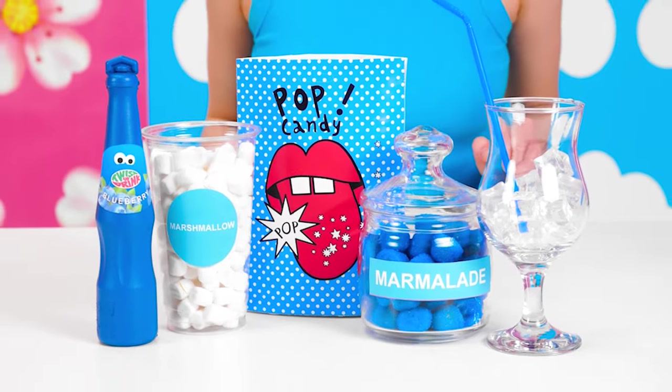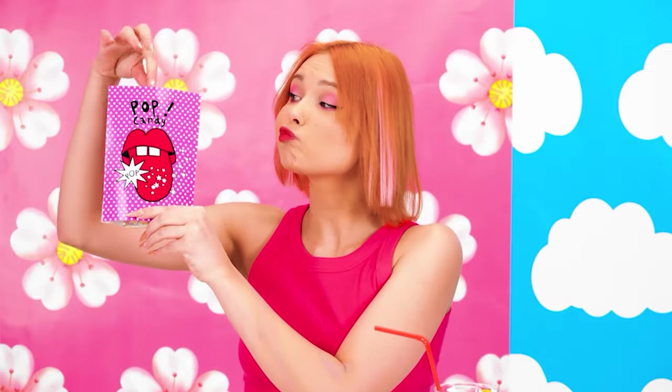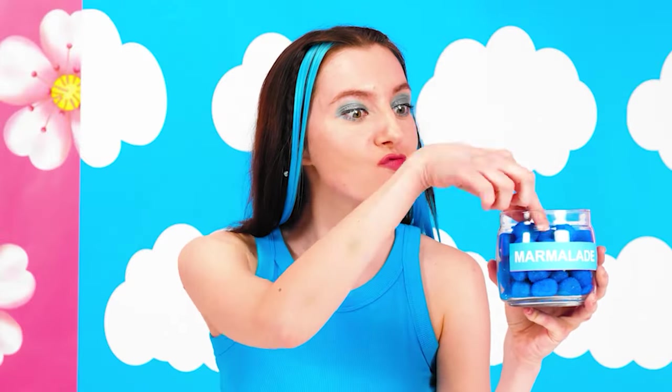Rock, paper, scissors — the winner goes first! This time there's a whole bunch of different blue sweets and pink ones. Starting with a bottle — inside is sweet juice that's unrealistically delicious! Candy starts with pop candy and makes herself a cocktail, while also trying marmalades by catching each one right in her mouth. They're incredibly delicious! The marshmallows will serve as cocktail decorations, and the base will be pink juice.